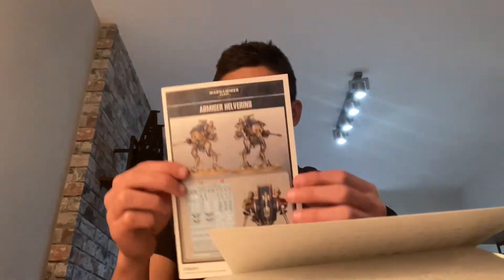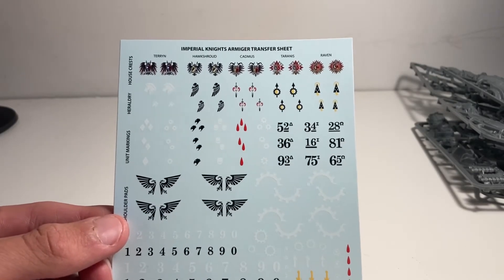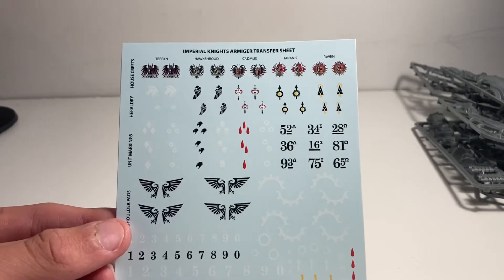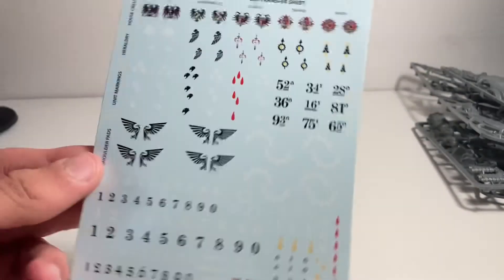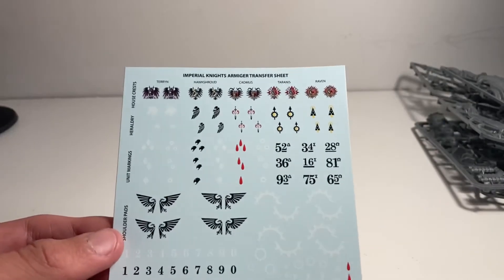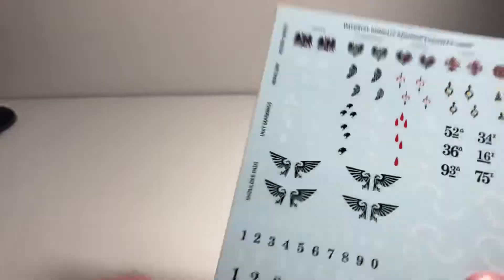We also have the transfer sheet with all of the knight transfers on there, along with the instruction booklet. The transfer sheet has all the different houses — five houses in total: Terryn, Hawkshroud, Cadmus, Taranus, and Raven. I can't pronounce all of these correctly as I don't know all the different houses. Here are all the markers for the different units — these are for the shoulder pads.